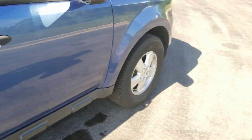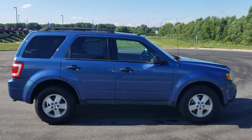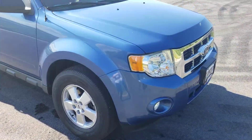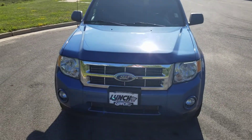I'm just going to give you one more walk around and just another side view of it. Chrome grill, fog lights.